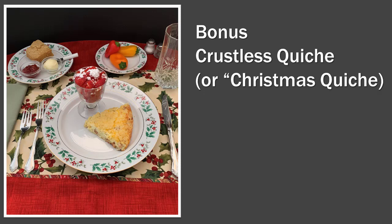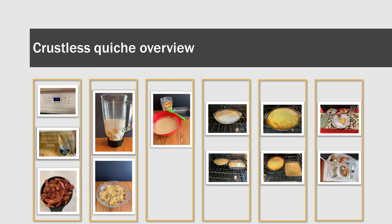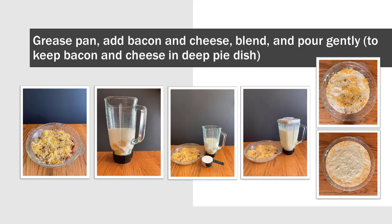Our bonus recipe is Crustless Quiche. We often use this recipe for holiday breakfasts. This recipe is a bonus because it does take longer than 10 minutes to cook, but it is easy to prepare and very delightful. Preheat your oven to 350 degrees. Ingredients: 4 ounces of shredded cheese — any kind, such as Jack, Swiss, or cheddar; and 7 or 8 slices of bacon, cooked and crumbled.